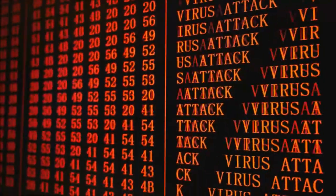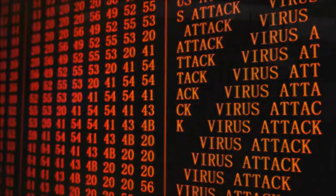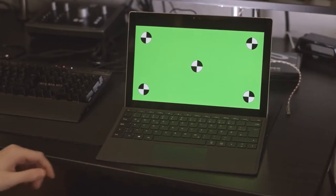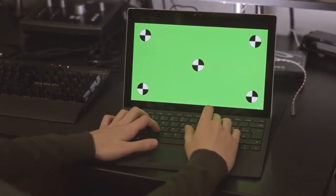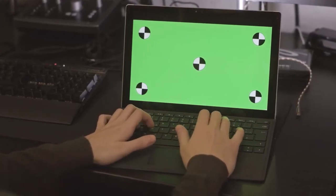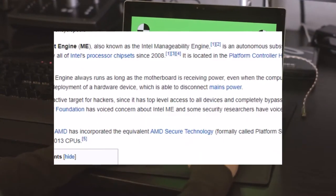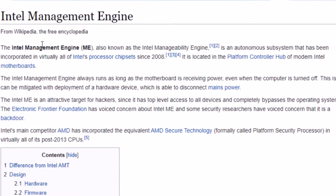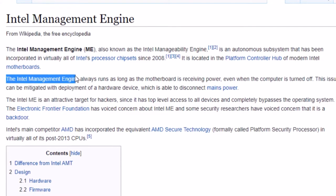Perhaps the most important security and privacy-enhancing feature these systems have is the neutralizing of the Intel Management Engine. The IME is a separate computer within a computer embedded into all Intel platforms made since 2008. It has its own operating system called Minix. It operates out-of-band, meaning your primary CPU has no access to monitor what it is doing, and it has direct access to all the hardware that your primary CPU does — making it the ultimate embedded spying device.